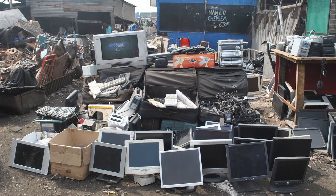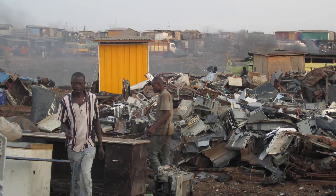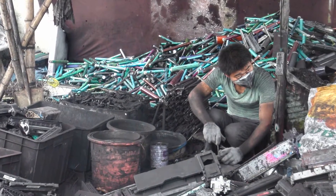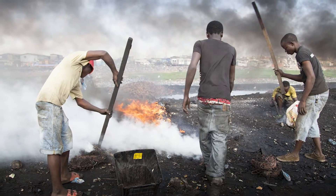Oftentimes, less reputable e-waste recycling centers sell their waste to developing countries. These communities are exposed to hazardous chemicals from the e-waste, which contributes to a significant health risk.